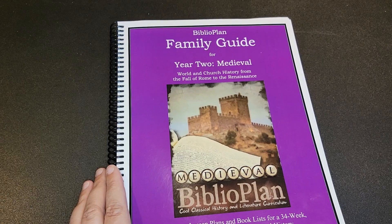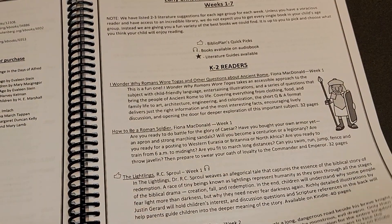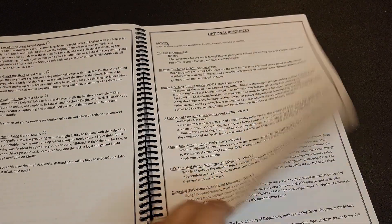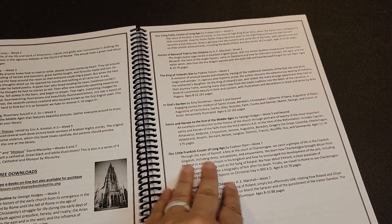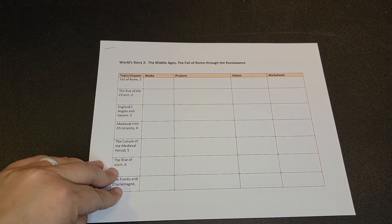I use the Biblioplan guide because last year I spent quite a bit of time trying to find supplements for world history. Biblioplan has so many more resources than I could ever use for each section. They have suggested readers for K–2, 3–5, 5–8, and 8–12, plus high school readers, family read-alouds, optional resources, free online videos, audiobooks, hands-on activities, and free downloads — all for each section. I purchased this family guide to reduce my research time, and it really did help.